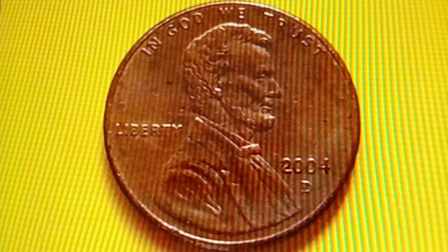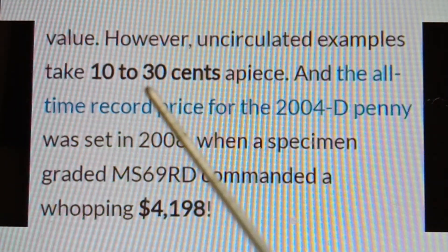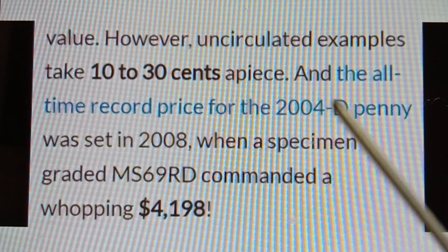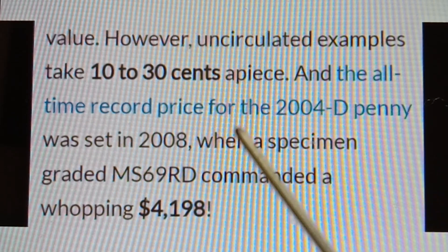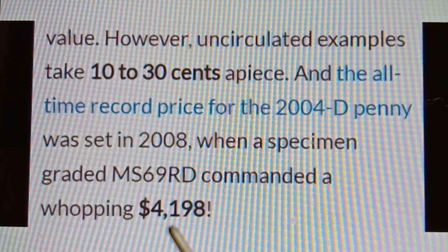Moving on to the 2004D penny: the most valuable example sold for $4,198.